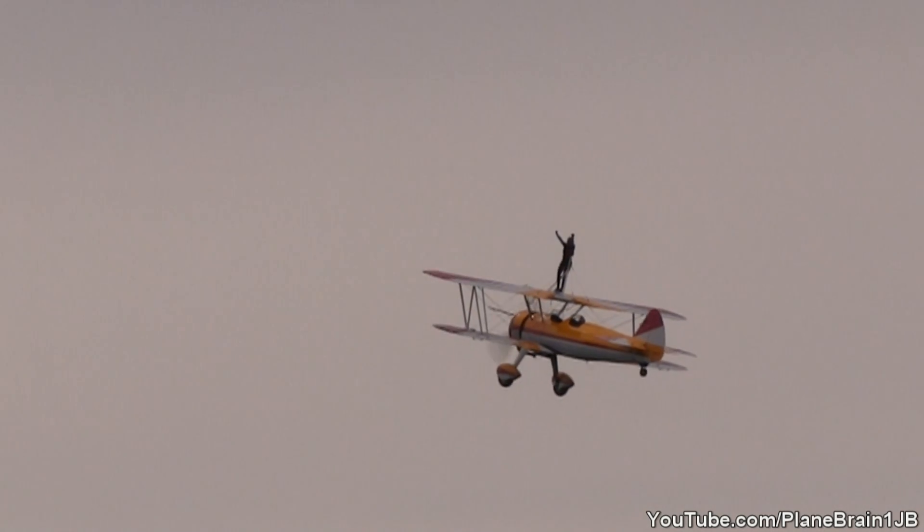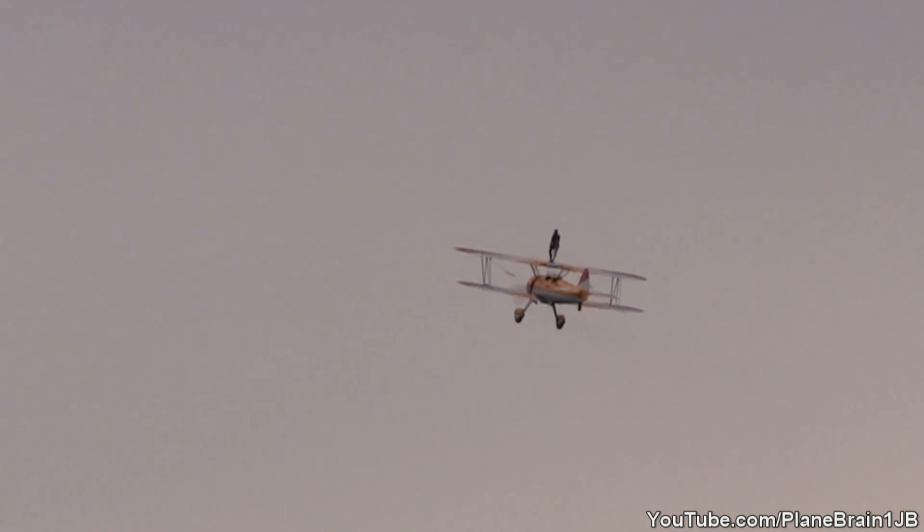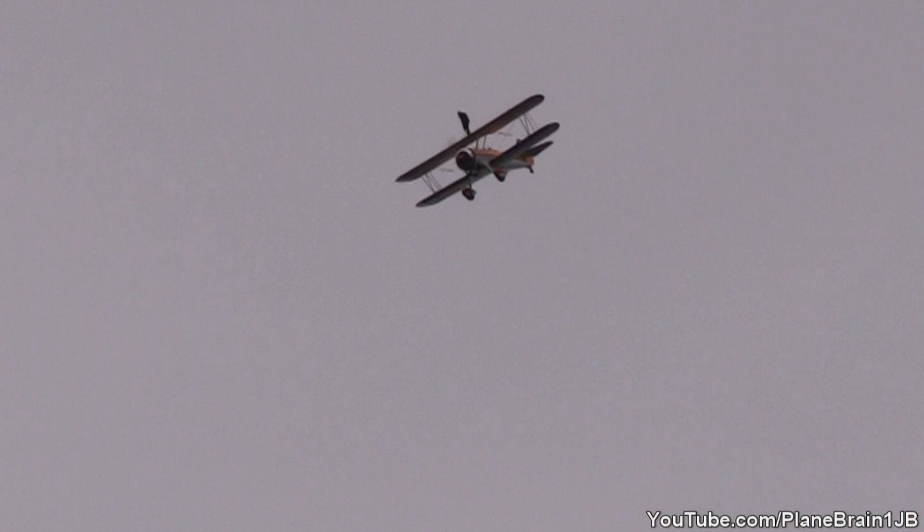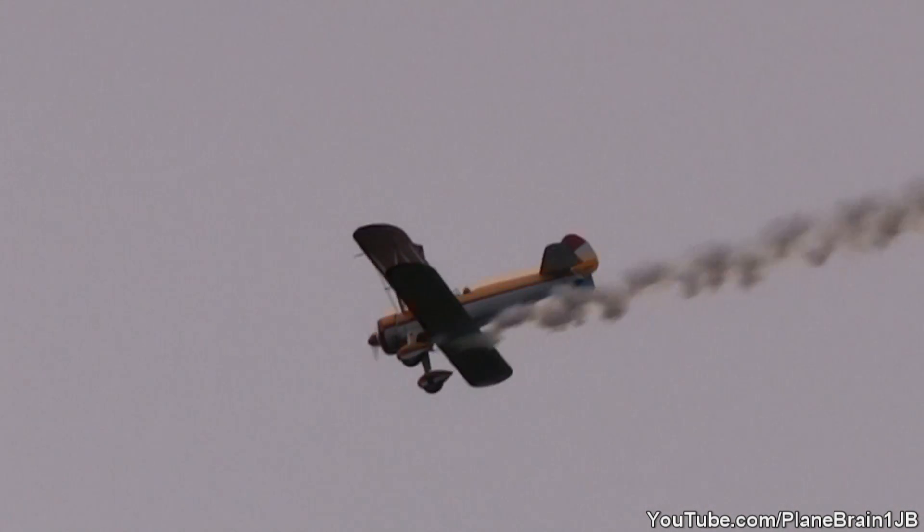Power coming up. They're going to set up for their first series of maneuvers with those 450-horsepower engines. Here they come — Jane Wicker at her Super Stearman she affectionately calls Aurora. Sit back and hold your breath.